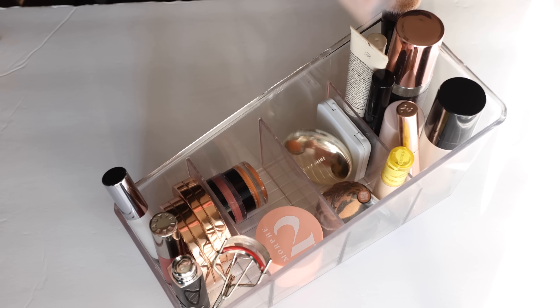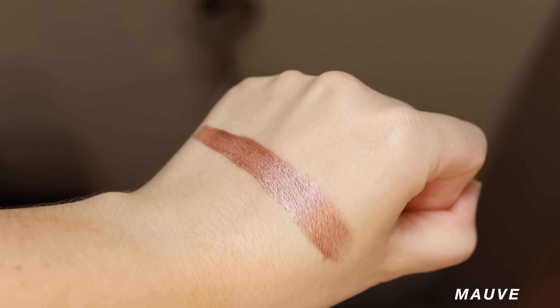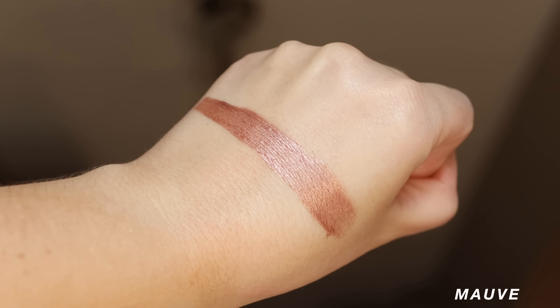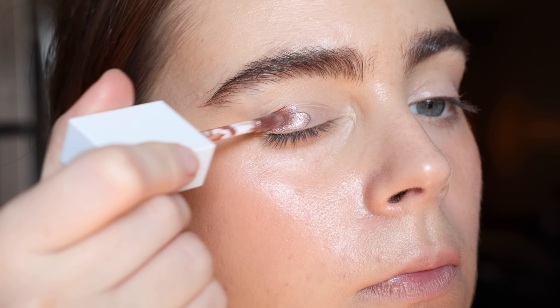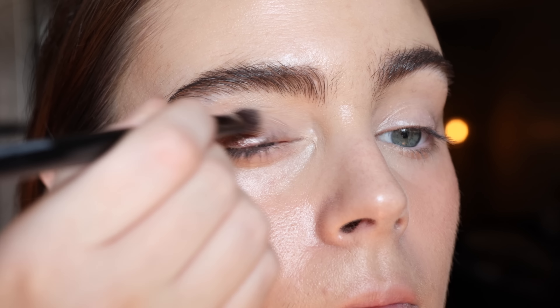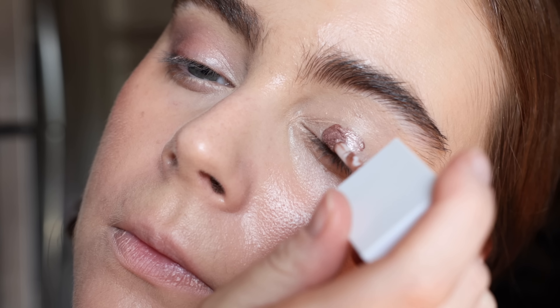Let's talk about the one shadow I have on my eyes — it's from Tarte, the Sugar Eye Smoothie Cream Shadow in the shade Move. I'm just testing this one out so I don't have final thoughts, but so far I really like it. The shade is really pretty and the texture is really easy to blend and work with. I think they could come out with more shades. It's reminiscent of the Eyes to Mesmerize from Charlotte Tilbury, except a little bit thinner.